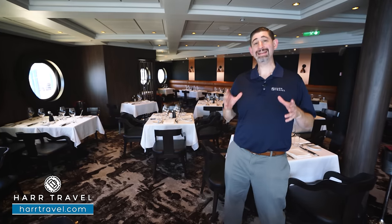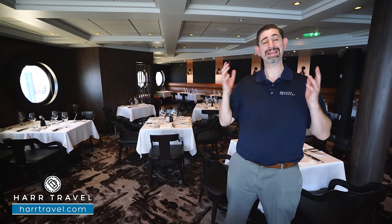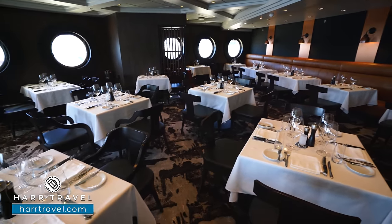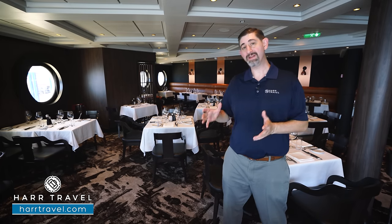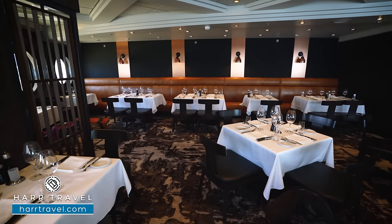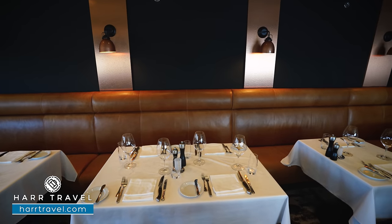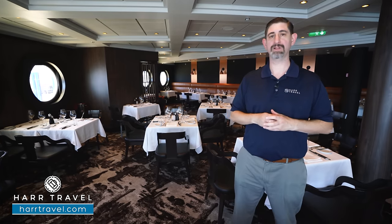Cagney's Steakhouse is one of Norwegian's original specialty restaurants and oftentimes one of the most popular here on board — it's a classic steakhouse option. They've got all your favorite starters; my favorite is the ahi tuna tartare, but they've got shrimp and all your favorite options as well. As you work through the meal, you can get to those incredible steaks — my personal favorite is the bone-in tomahawk. They have all your favorite sides and desserts. If you're looking for that classic steakhouse experience, maybe utilizing one of your specialty dining credits included in your package, this is a perfect meal for anyone who loves a steakhouse.